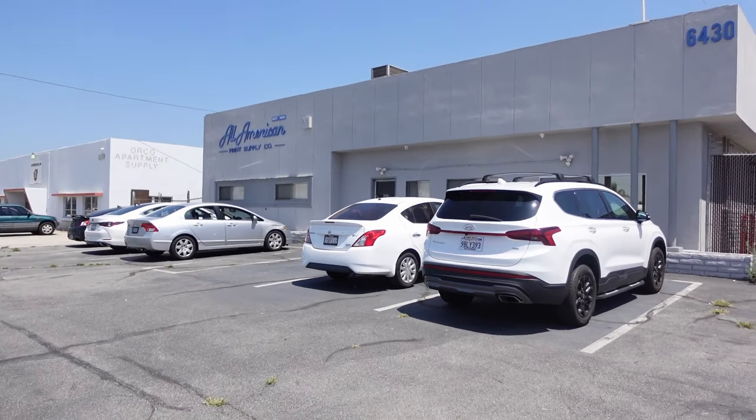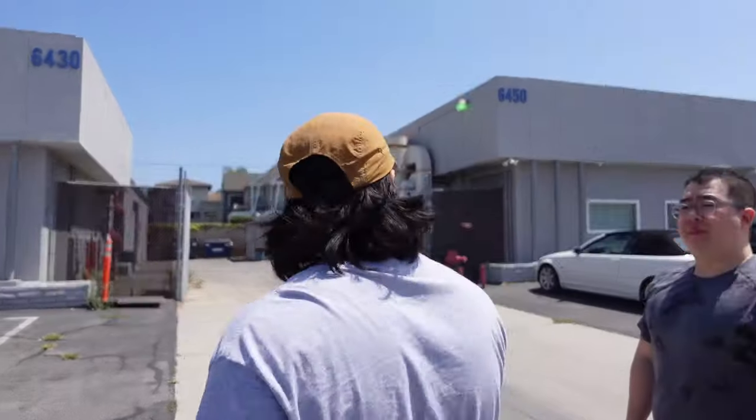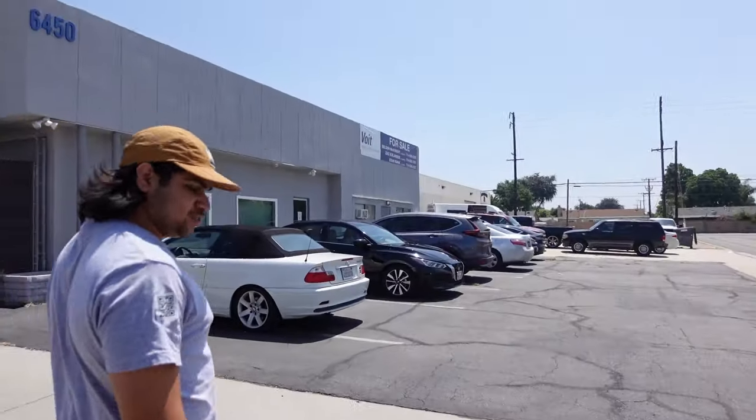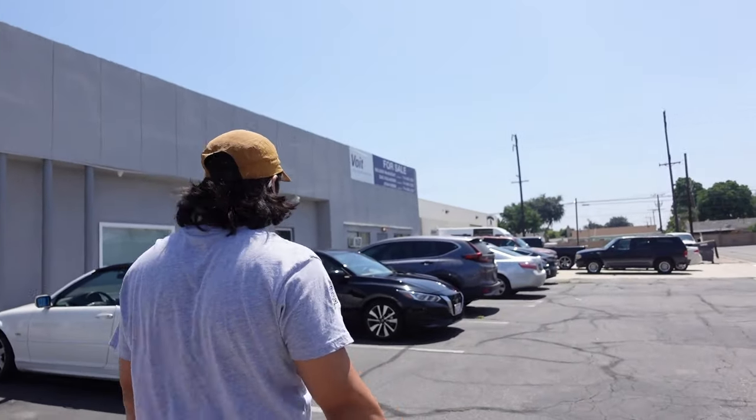But the fun stuff for today — our open house is going to be in this building over here. So we're going to unlock it. This is where people are going to enter through. The open house is tomorrow, right? It's tomorrow, yeah. Okay, just making sure.